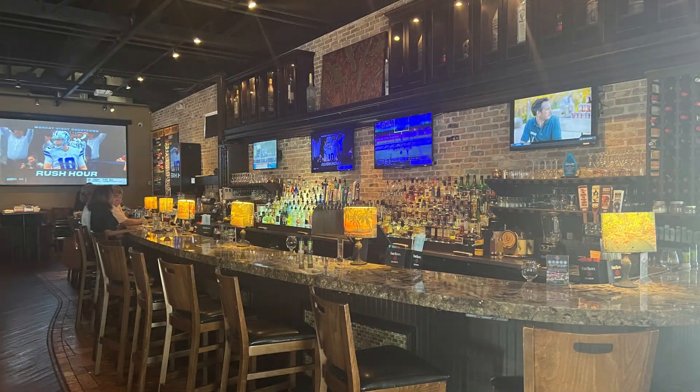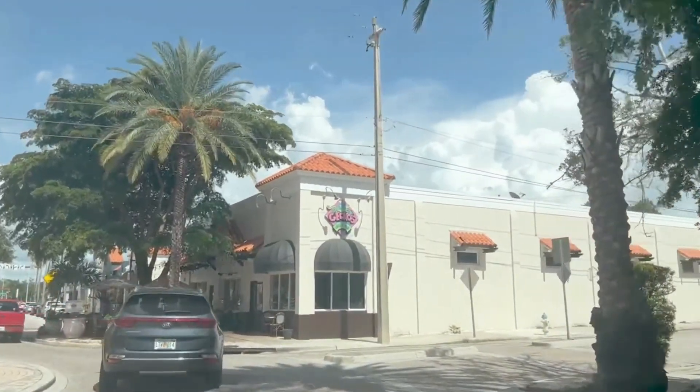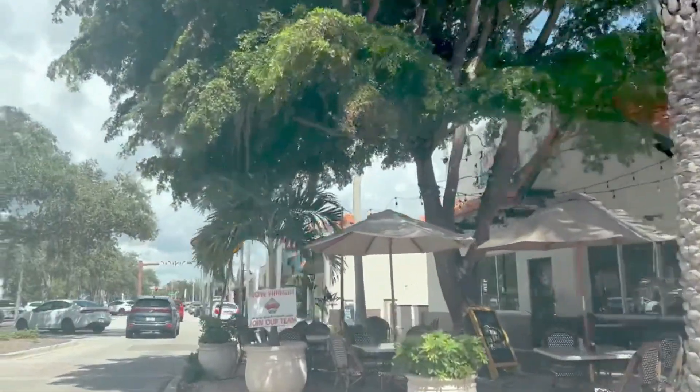We're coming up to Gecko's on the right. This is a great sports bar — they have an amazing menu, lots of variety, great drinks, great nachos, always the best sporting events on all of their TVs. They probably have 20 or 30 TVs inside, so this is a great spot for all your sports entertainment.